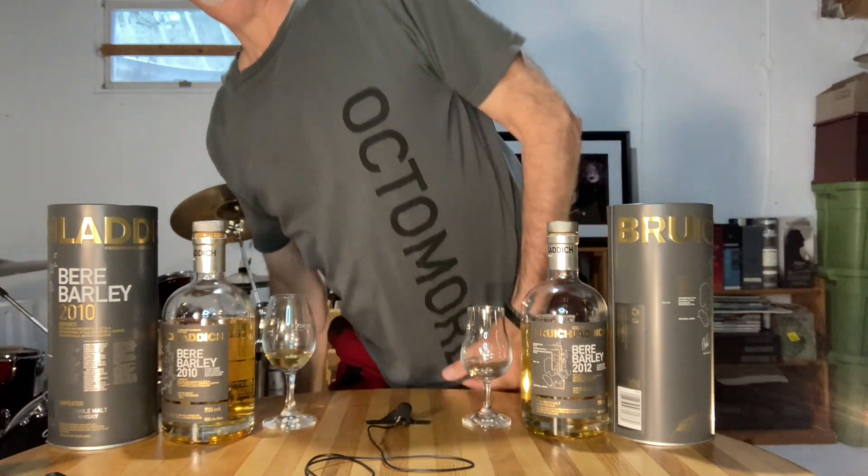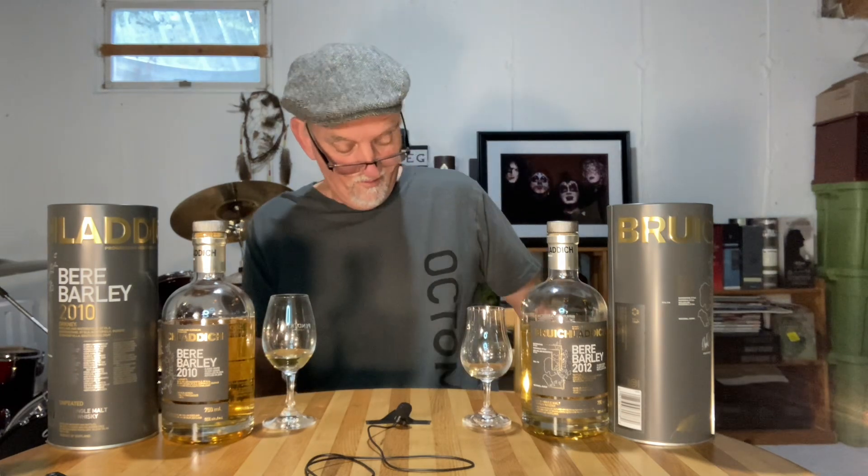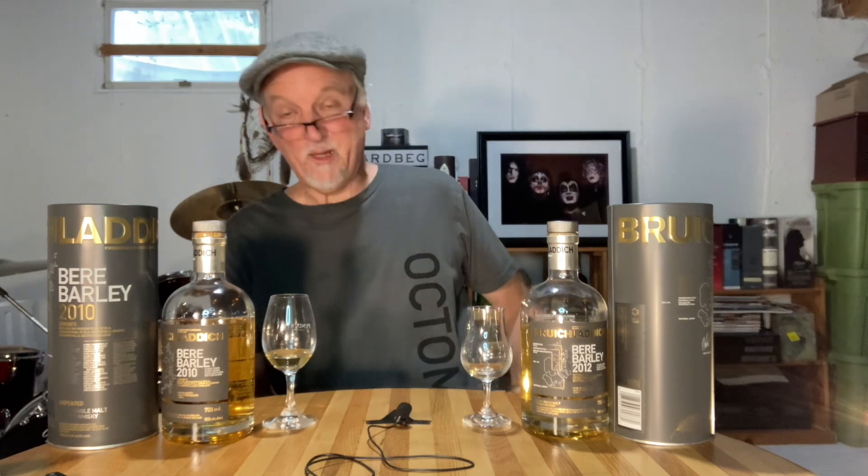I'm wearing my Octomore shirt that Bruichladdich sent to me because I complained about broken corks — a couple of my old Octomores had some broken corks and I emailed them with my concerns. By no means is this sponsored by Bruichladdich, but sometimes it's worth the effort to complain. I wasn't looking for anything and they actually sent me some replacement corks as well.